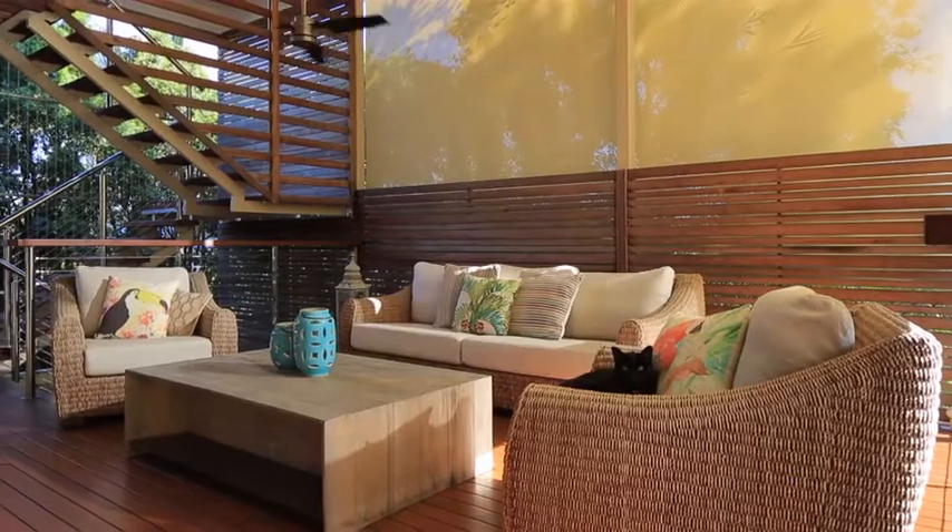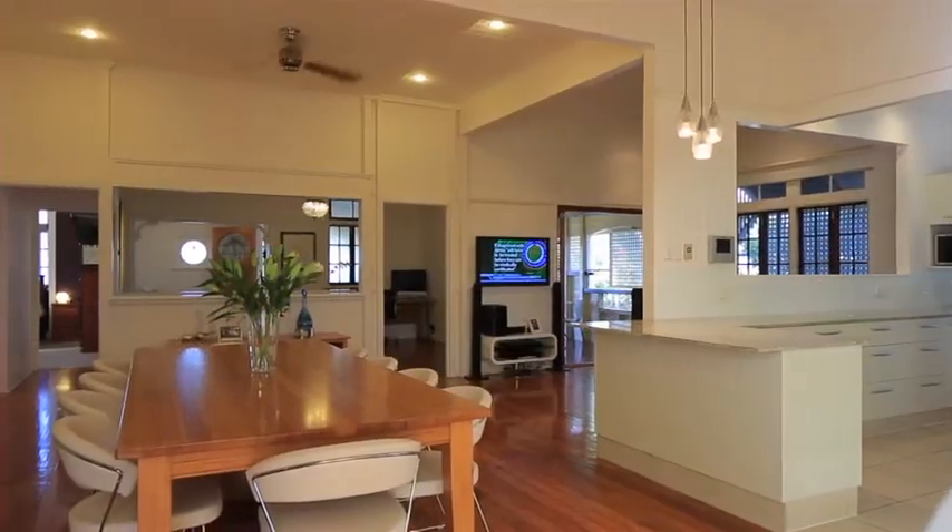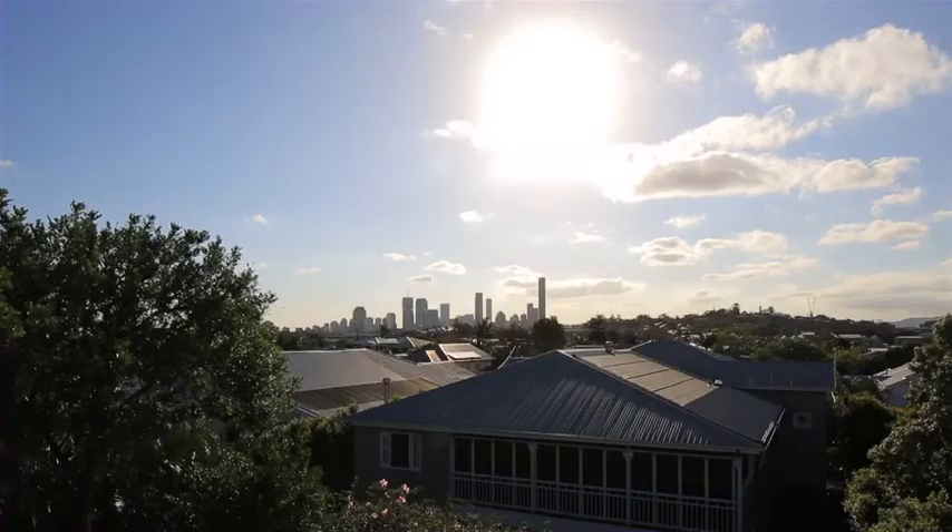Combining space and style, this stunning Queenslander is the definition of unrestricted family living in a prime River Avenue of Hawthorne.